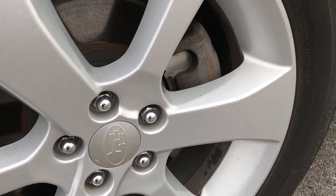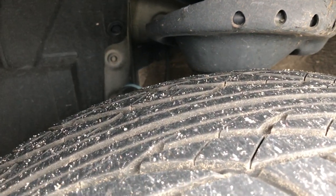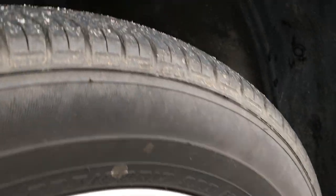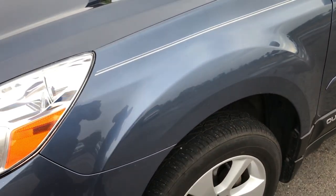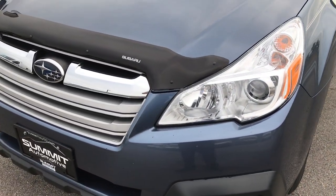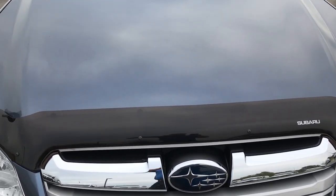Factory alloy rims. This has Dunlop SDL tires, and these tires look like they have probably about 60-70% of the tread left on them. This vehicle has the 2.5 liter 4-cylinder motor, which pumps out 173 horsepower.